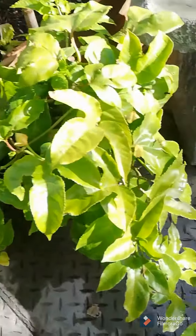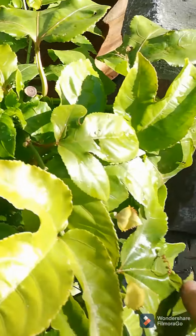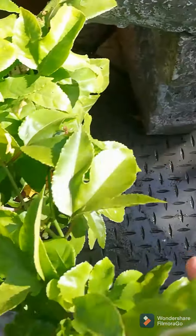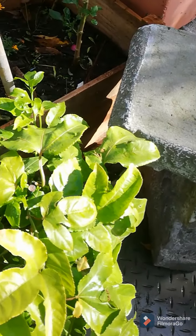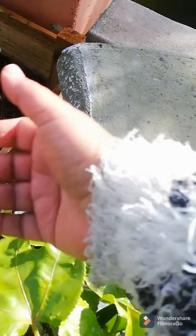And then this is my passion fruit, which obviously also doesn't have a permanent place yet. Once it has a permanent place we will put it on a trellis so that it can vine up, and hopefully we'll have beautiful passion fruit in summer.